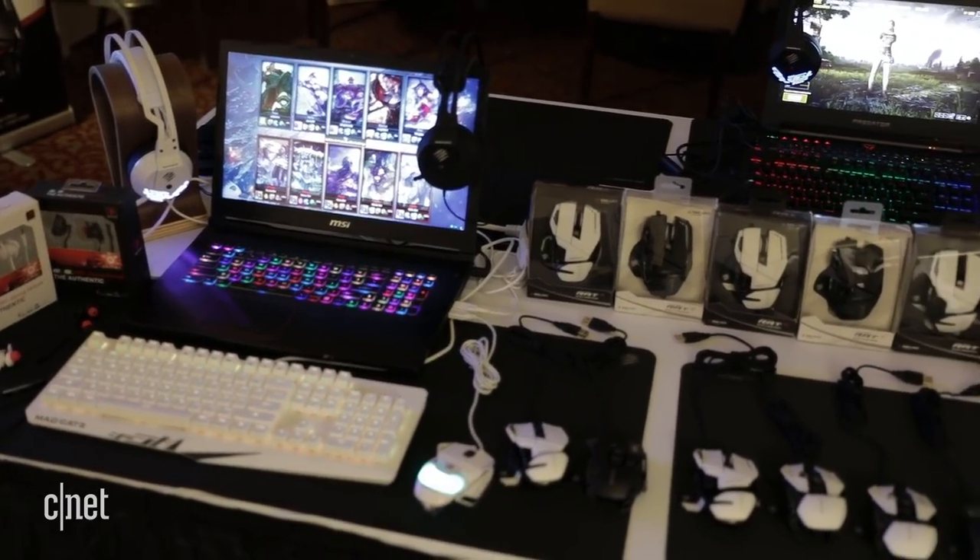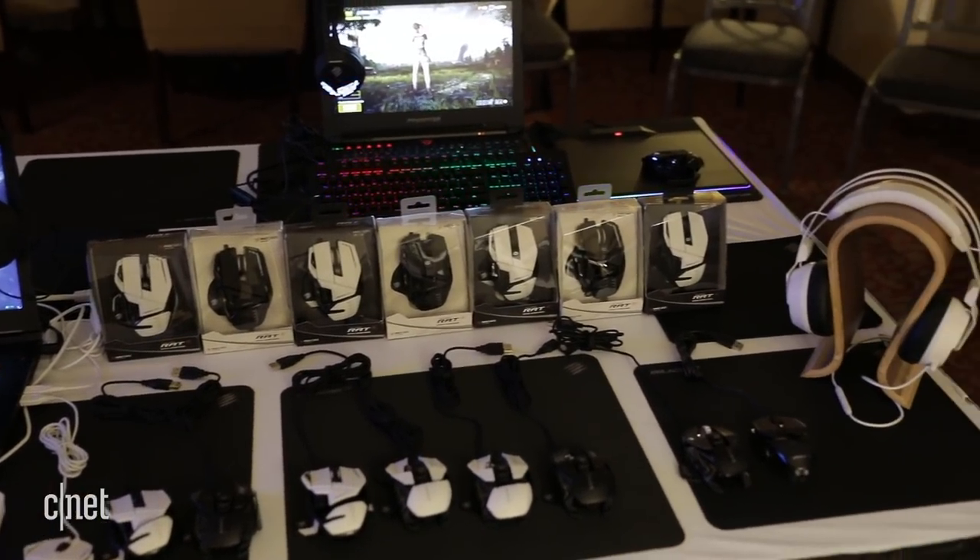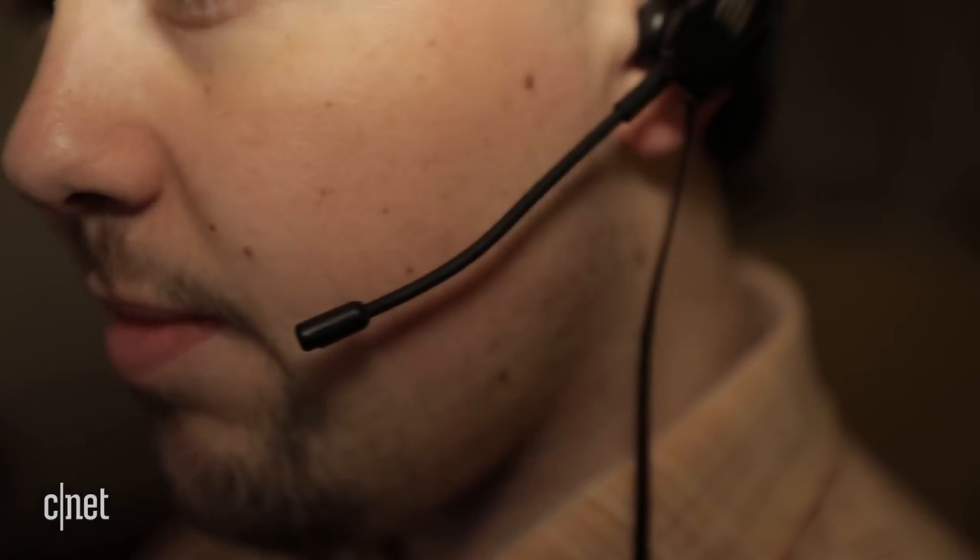As usual, Madcatz has a wide array of other products on the way. Most of these are coming this summer, but you should find the ES Pro on shelves in spring.